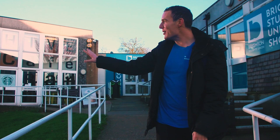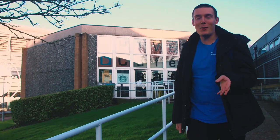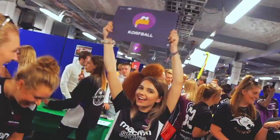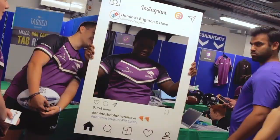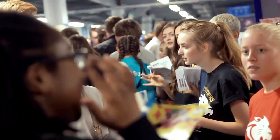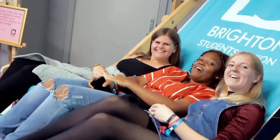Just over here, behind The Hive, we've got the Amex Stadium, which is where Brighton Football Club play. And that's also where we have our Freshers' Fair. It goes along the whole floor and it took me two to three hours just to get through it.